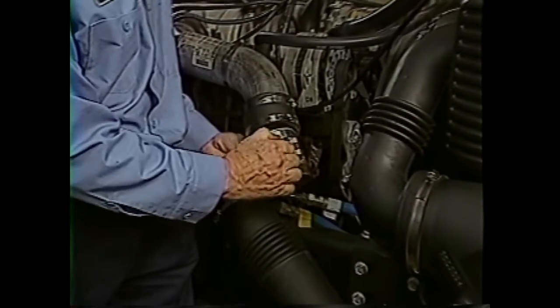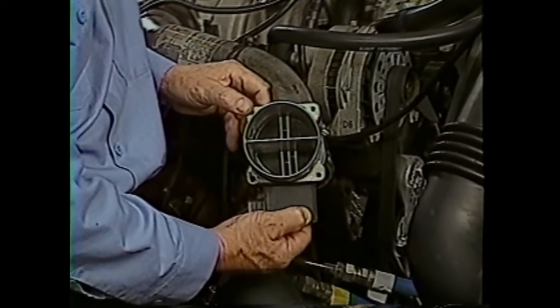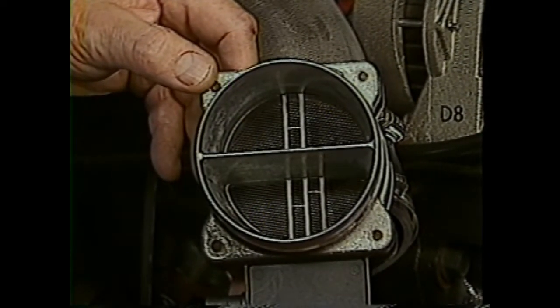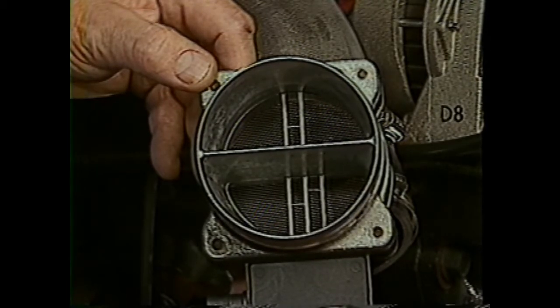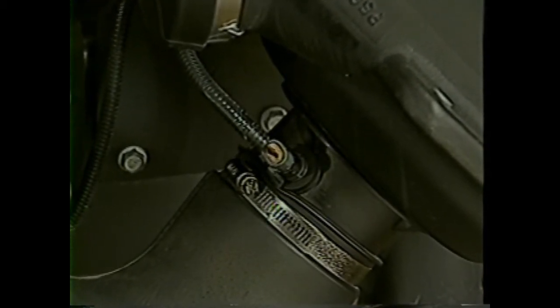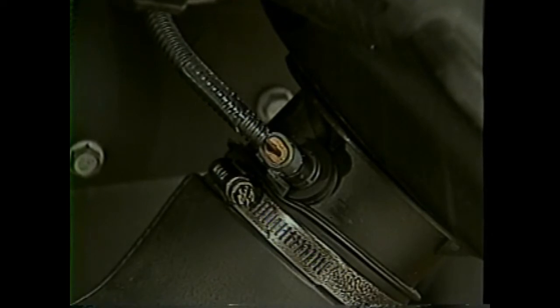Air flow is measured using a hot wire method. Inside the mass airflow sensor, a wire is heated to a specific temperature. Heat loss is directly proportional to the amount of air flowing past it. The sensor measures the power required to maintain the wire temperature and converts this value into a frequency monitored by the PCM. Another sensor in the air intake system is the intake air temperature sensor, a thermistor that changes resistance values as intake air temperature varies. The PCM uses this information to control the outputs to various other controls.